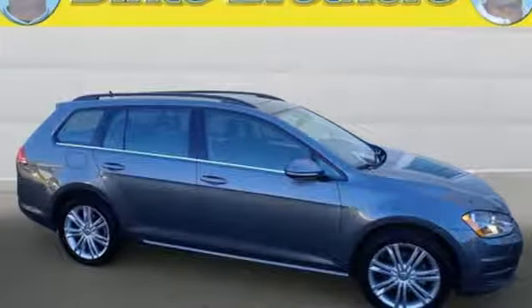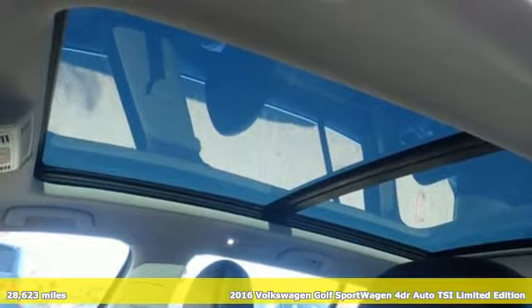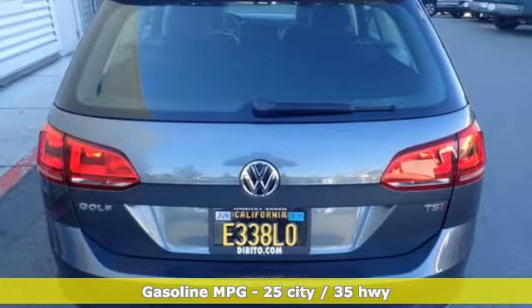Here's a certified 2016 Volkswagen Golf Sport Wagon. Don't exchange fun for versatility — get them both with this Golf Sport Wagon, and get ready for an impressive combination of features.